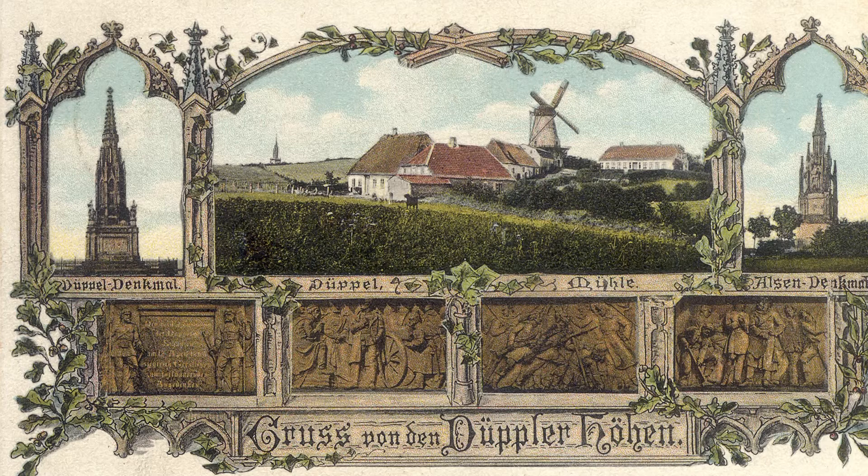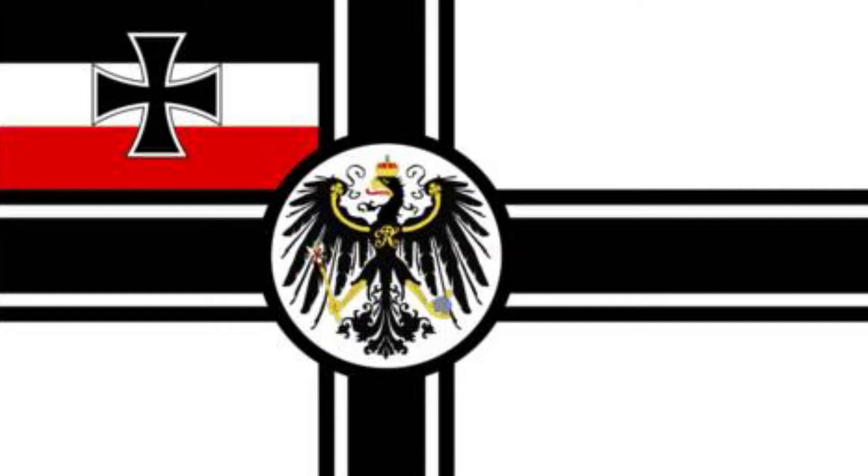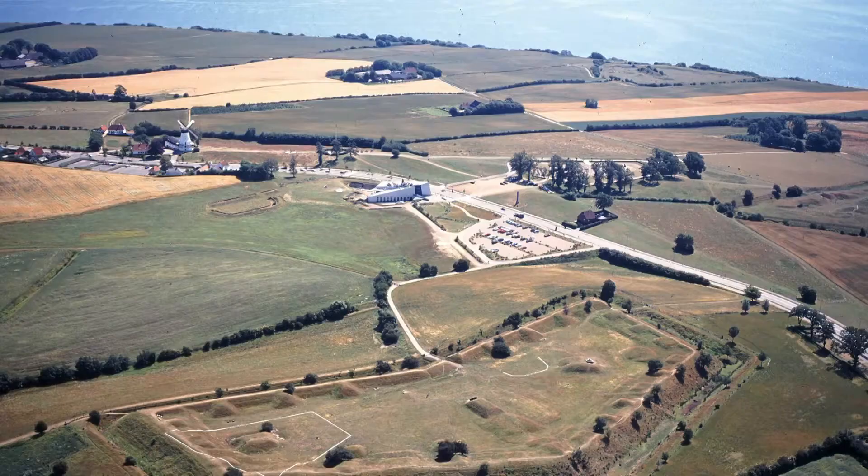The victory of Dübel was the first step on the road which led directly to the establishment of the German Empire in 1871. In German school books you could read the sentence: 'Ohne Dübel kein Königgrätz, ohne Königgrätz kein Sedan, ohne Sedan kein Deutsches Kaiserreich.' So the first steps towards the establishment of the German Empire were taken here at Dübel.